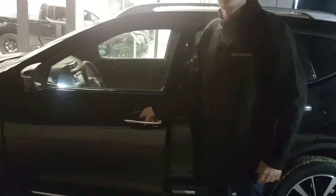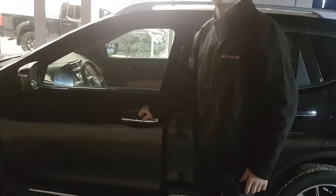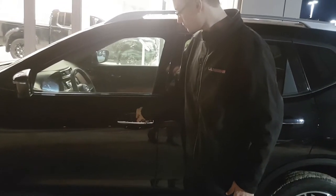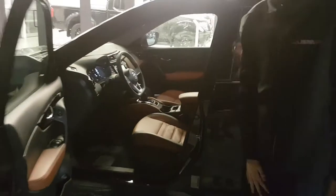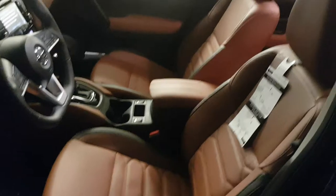You're going to have keyless entry — keys in my pocket, just like that. Very nice to have. You're going to get a heated steering wheel. Let's have a look at the interior. That's your upgraded leather; it's hand-stitched quilting. It's absolutely gorgeous.